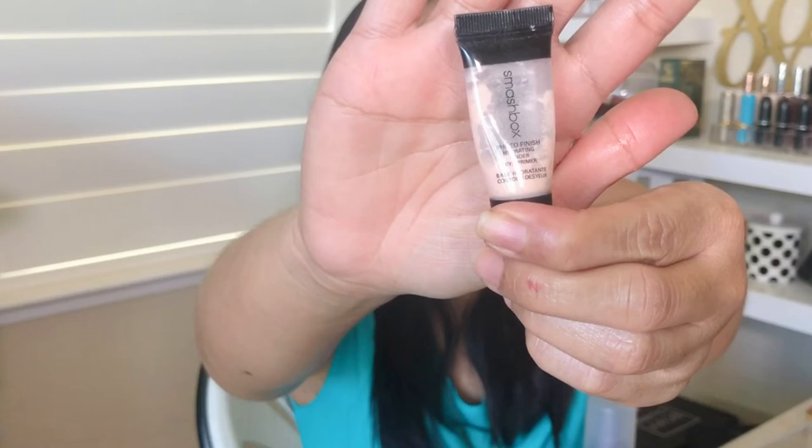Smashbox Photo Finish Hydrating Under Eye Primer — I only have the sample, hoping to be able to buy a full size. This is a great under eye primer, similar to the Tarte CC cream but with more of a pinkish hue, and I feel like it's a tad bit more hydrating. If you have extremely dry under eyes, I think this is the way to go; if you're oily, the Tarte would be good. Either way you can't go wrong — they don't crease, they don't look heavy under the eyes. I've tried so many under eye primers and none have worked as exceptionally well as these two.